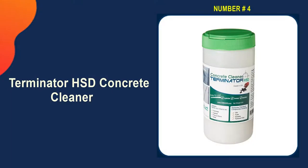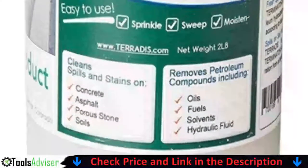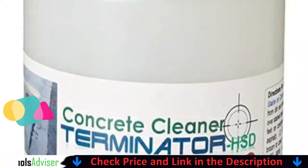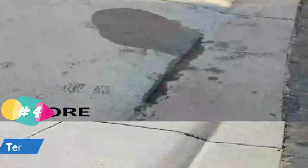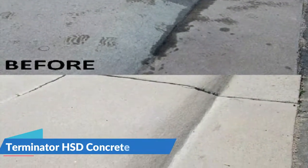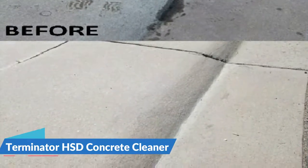Number four on our list is Terminator HSD Concrete Cleaner. This concrete cleaner comes in the form of a powder and removes stains easily with its highly concentrated formula. When it comes to removing deep oil stains, the cleaner does not require scrubbing or any mechanical effort. It is effective on a wide range of concrete surfaces and stains, breaking down and dissolving oil stains efficiently.